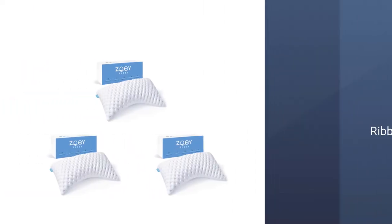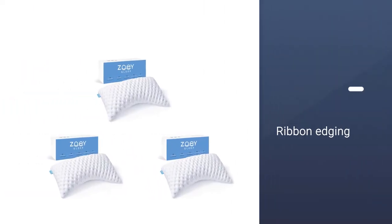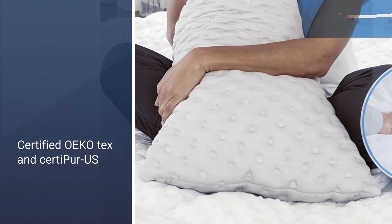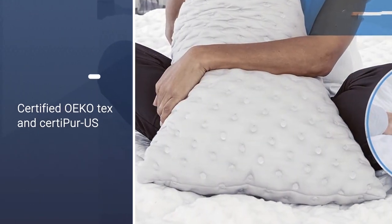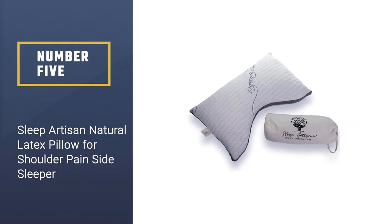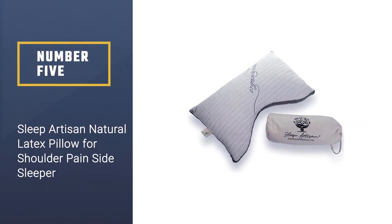The ribbon edging helps the pillow resist bunching and sagging so that it maintains its height and shape. The Zoe is certified OEKO-TEX and CertiPUR-US, meaning it's 100% toxin-free and doesn't contain a harsh chemical smell. It also maintains a cool temperature.